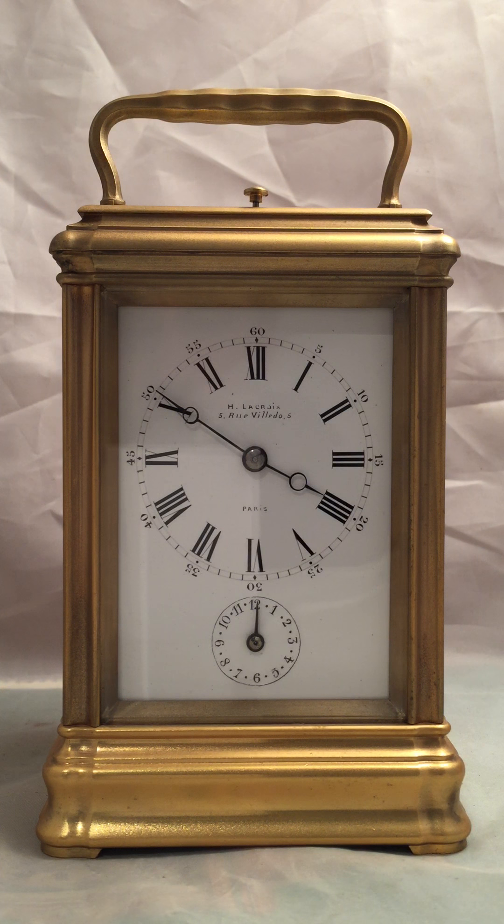Today I'd like to show you this classic Gorge Case Grand Sonnery. It's by Droco. Lovely Gorge Case — it's the real classic of this time.